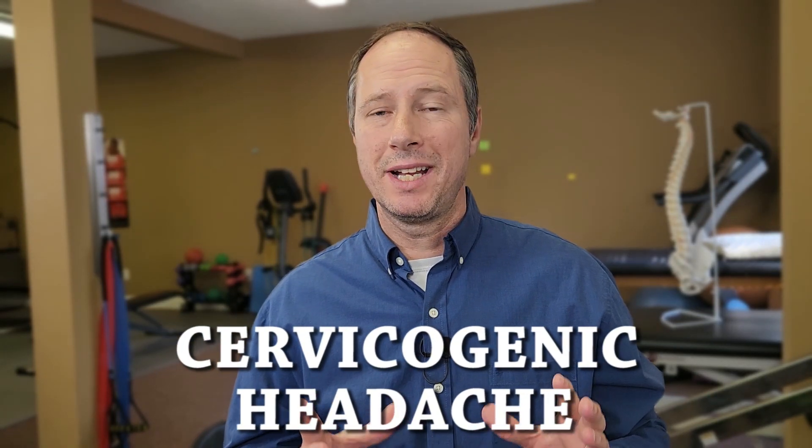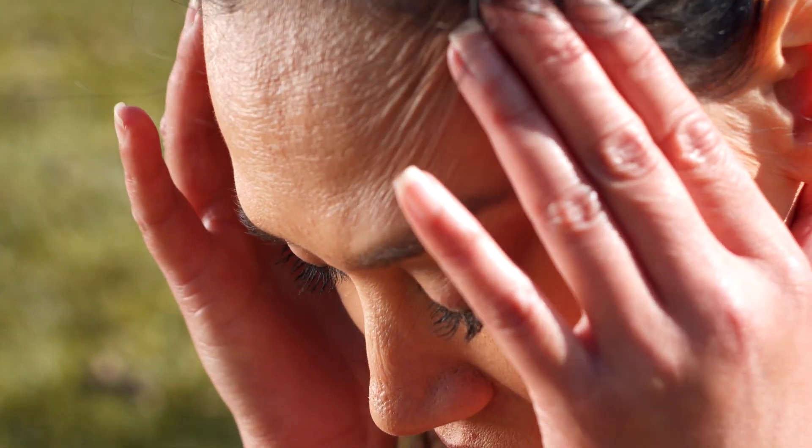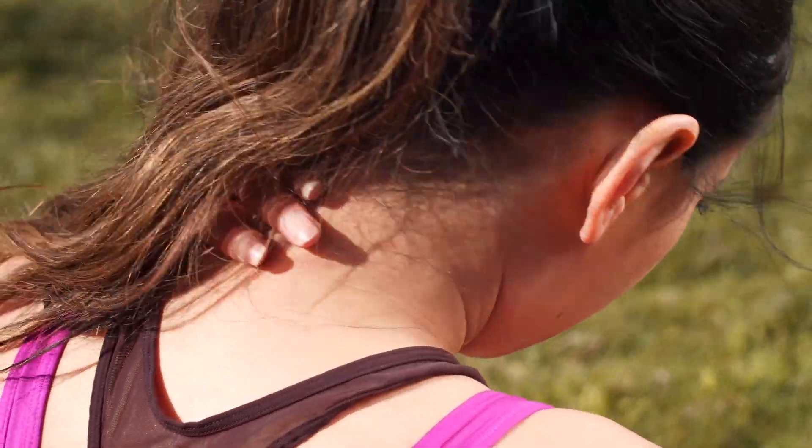If you suffer from cervicogenic headaches, a headache disorder triggered from pain in the upper neck, and you've tried chiropractor, acupuncture, massage, dry needling, McKenzie chin tucks, et cetera, and you're still having frequent headaches —